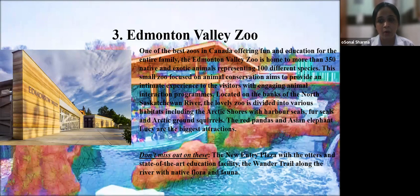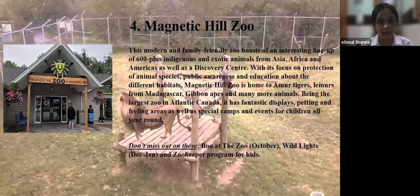Third is Edmonton Valley Zoo, one of the best zoos in Canada offering fun and education for the entire family. It is home to more than 315 native and exotic animals representing 100 different species. This small zoo focuses on animal conservation and aims to provide an intimate experience with engaging animal interaction programs. Located on the banks of the North Saskatchewan River, the zoo is divided into various habitats including Arctic Shores with harbor seals, fur seals, and arctic ground squirrels. The red pandas and Asian elephant Lucy are the biggest attractions. Don't miss the new entry plaza with otters and the Wonder Trail along the river.